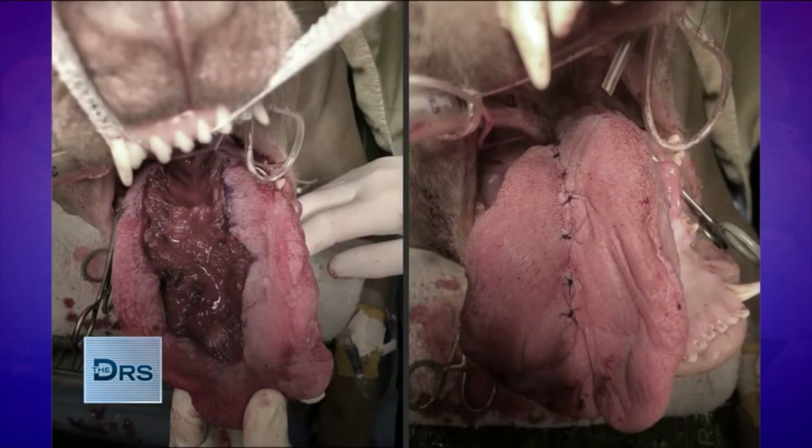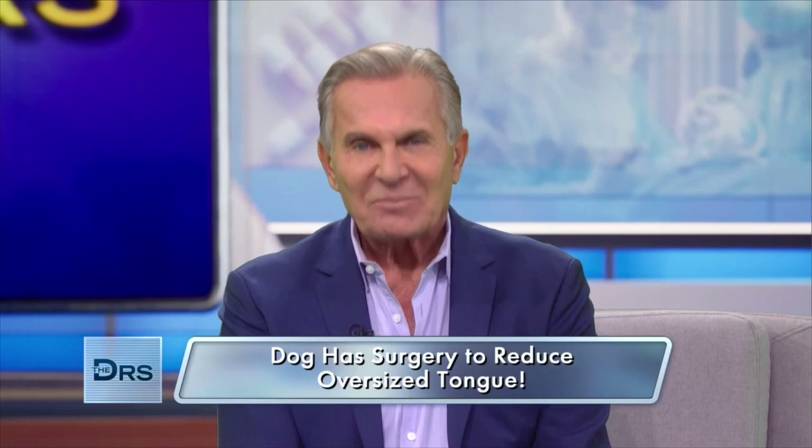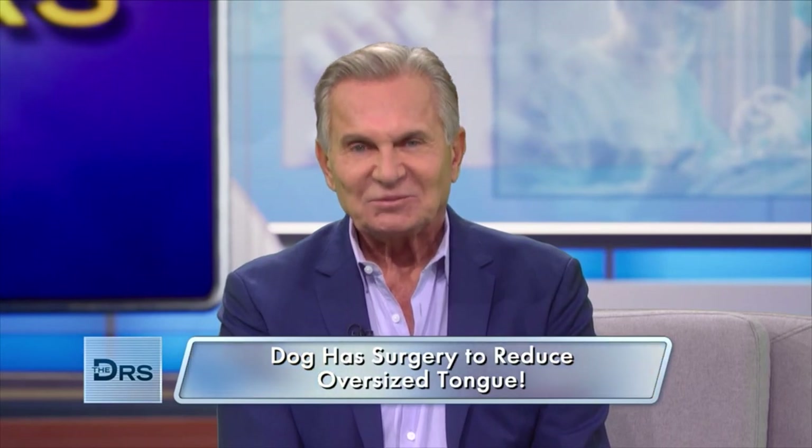I performed a midline glossectomy, and it was a lot more aggressive than what I was doing on the donated cadavers prior. This is the first case of a tongue reduction surgery of this type on a dog that I know of, so I learned a lot. The first day, the tongue looked about the same because of the swelling. After the first two or three days, the swelling started to go down, and on a recheck after Bentley had gone home, it looked great, and Maureen was really happy.